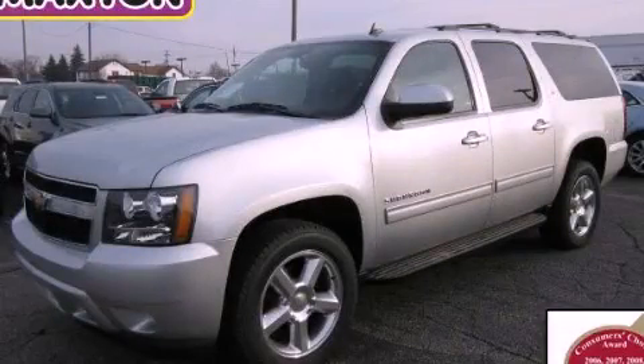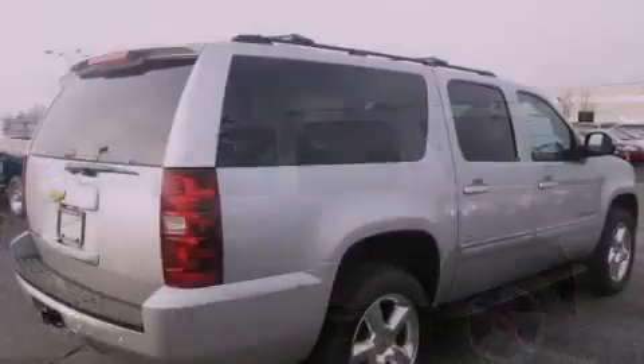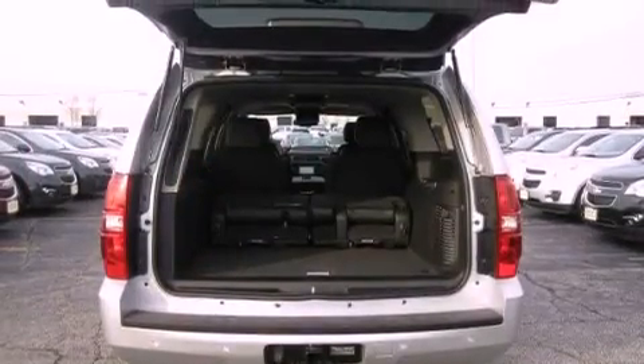This is a brand-new 2013 Chevrolet Suburban, for when safety, size, and space are of importance. It has a 5.3-liter, eight-cylinder engine, an automatic transmission, and the added capability of four-wheel drive.